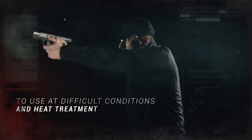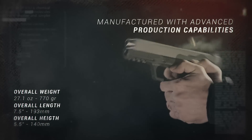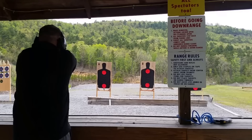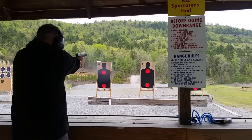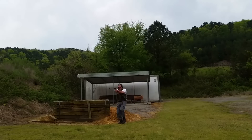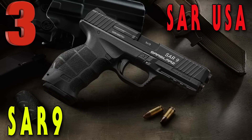The SAR 9 has a barrel length of 4.4 inches, an overall length of 7.5 inches, and an unloaded weight of 27.1 ounces. I love mine — I've had an absolute blast shooting it and still love it to this day. It's a great gun for competition, you can carry it, it can be anything you want it to be. It has been through the ringer and passed every single time. Check out number three on our list, the SAR USA SAR 9, available for under $380.